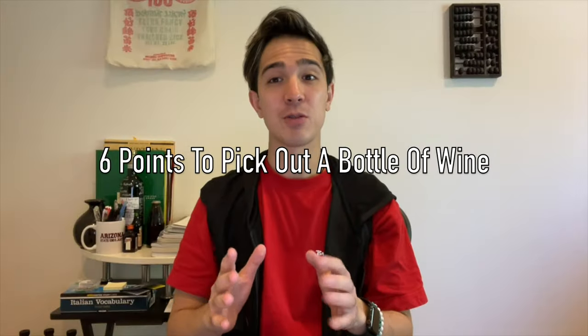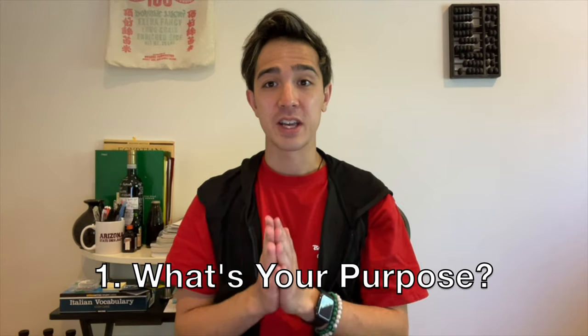Here are six points that will help you pick out a great bottle of wine in a wine store. Number one: what's your purpose? Is this wine a gift for a loved one — your mom, dad, girlfriend? Is it for a special dinner? If so, what are you making? Are you making braised short rib or pan-seared salmon? This can influence what type of wine you select. Of course, whatever wine you like is always the best wine.